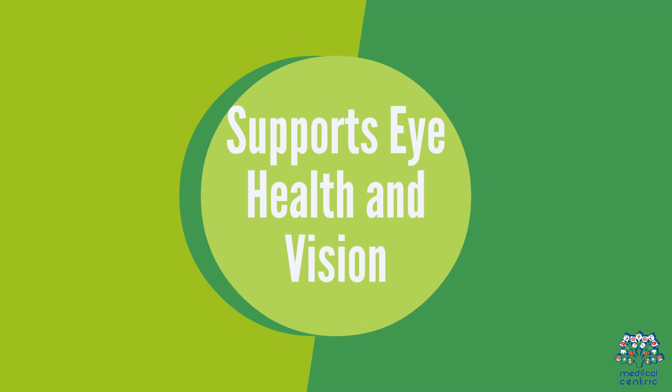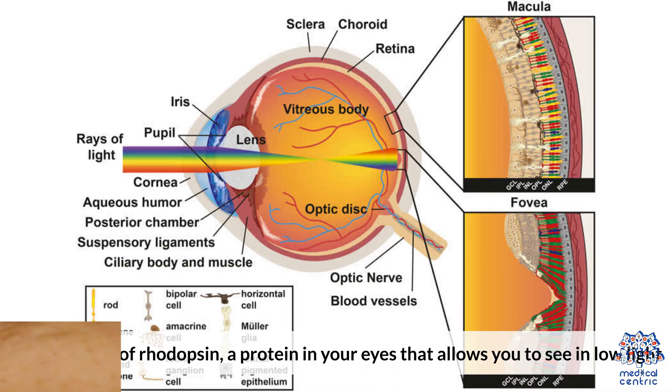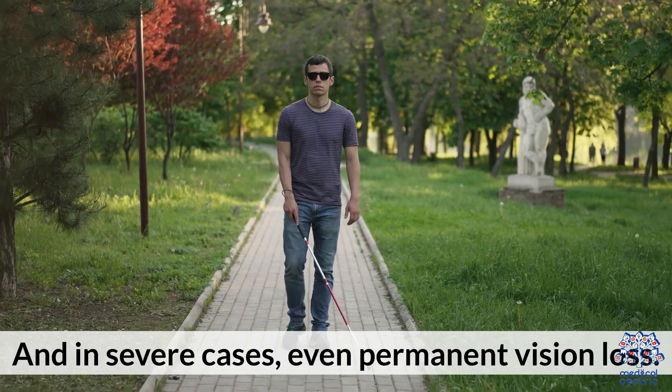1. Supports Eye Health and Vision. Vitamin A is best known for helping your eyes adjust to darkness. It's a key part of rhodopsin, a protein in your eyes that allows you to see in low light. Long-term deficiency can lead to night blindness and, in severe cases, even permanent vision loss.